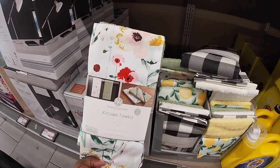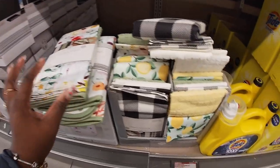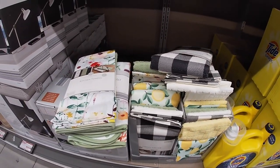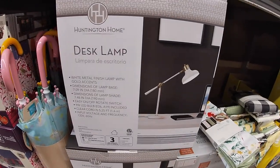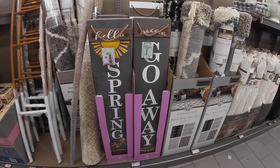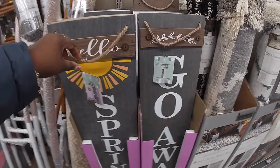Some kitchen towels for $5.00. You hear the other baby talking? The desk lamp is $35.00. And these cute signs — these are $15.00. So it says spring and they are reversible.